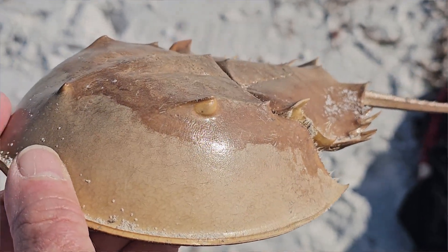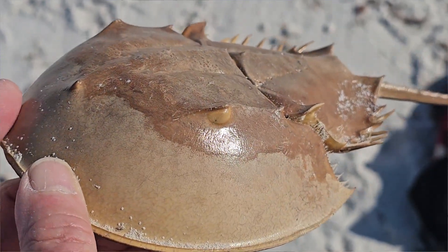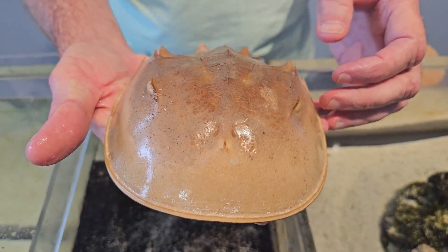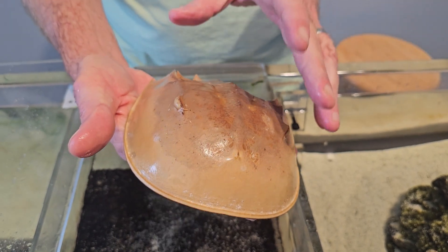You can see they have a very distinct eye with a kind of ridge above it, making them look kind of mean if you look at them from the front. They also have eight other eye spots — several on the top and several on the bottom — which are used for light detection.